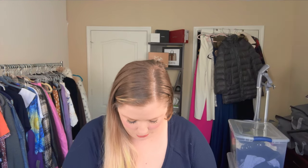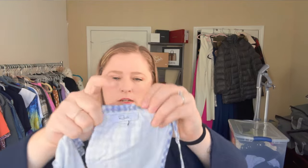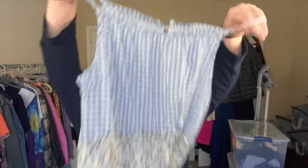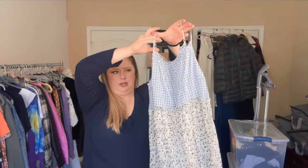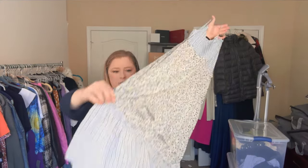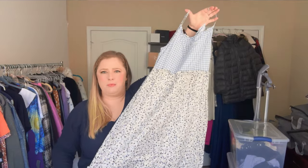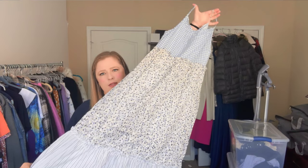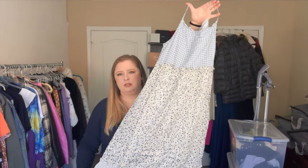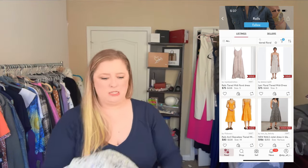We've got another Rails piece — size small, and it has such a vintage vibe. It's got a gingham top, a floral bottom, and a striped bottom tier, so lots of mixed prints. There's also a cute keyhole in the back. Again, it's more of a spring and summer piece but I thought it was worth picking up.